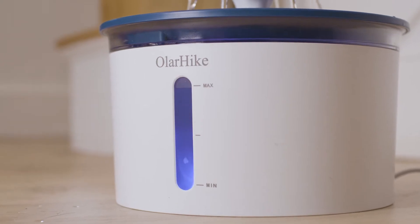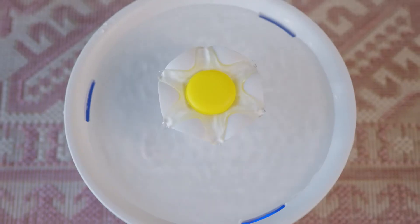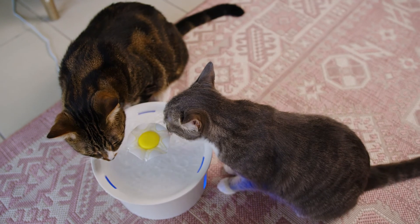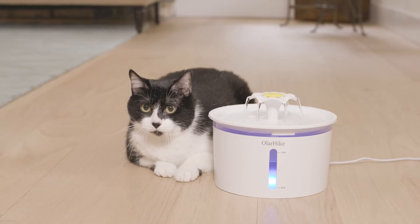The LED light can be controlled with a switch. With the added stylus transparent tray, the lighting effect is enhanced to not only hydrate your pets, but it'll look great in your home.